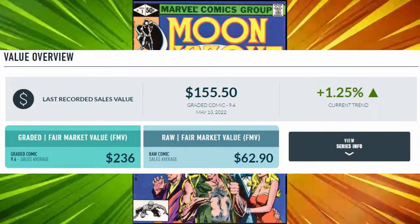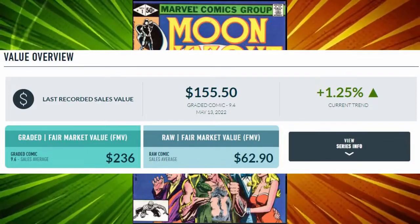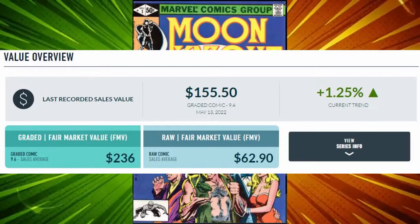We've seen 31 units sold across all online platforms, resulting in an average raw sell of $70.22.